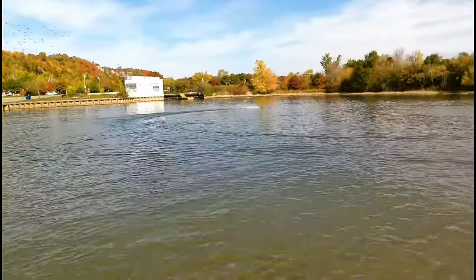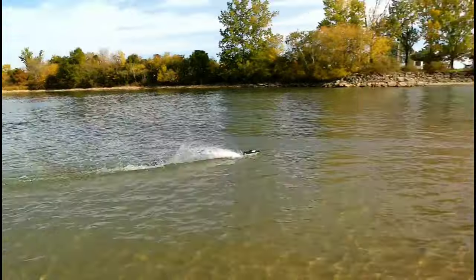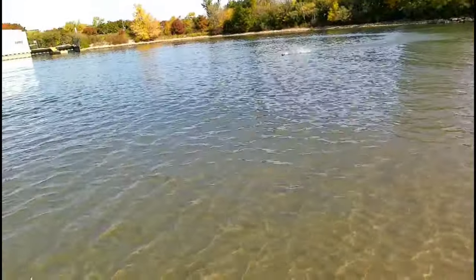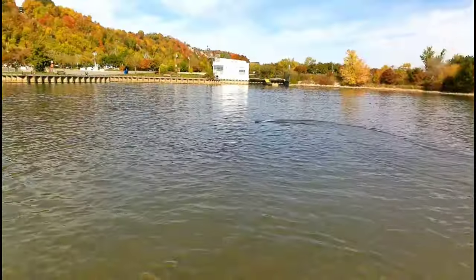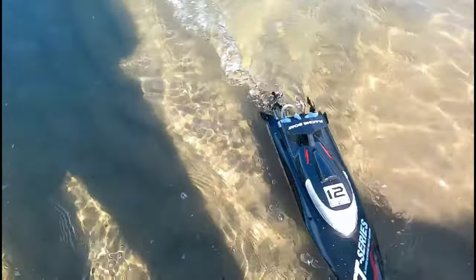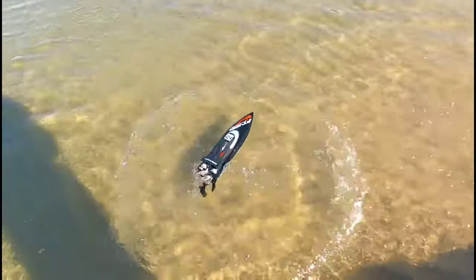Thalon FT-012 — think it's like 5 years with this thing. That's the Thalon FT-012 brushless speedboat, let me bring this thing up. See you guys on the next video, later, have some more fun.